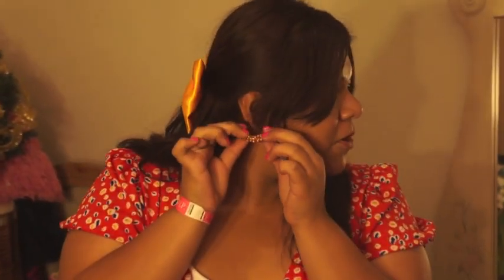The next thing I want to show you are my earrings. I really like these — I got them from a friend and I've literally been wearing them with everything. They're so awesome and they have little pearls on them and they're like little hoops.